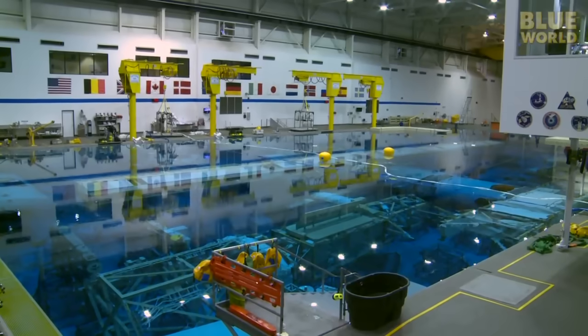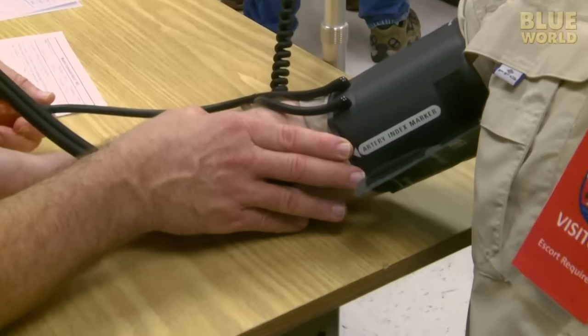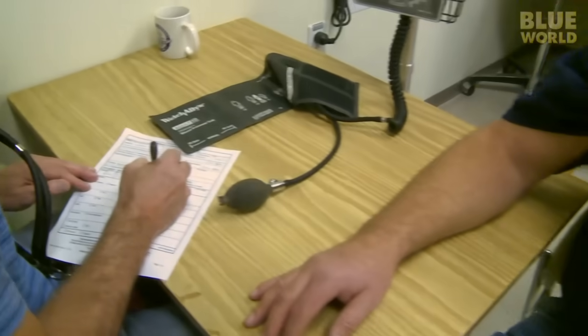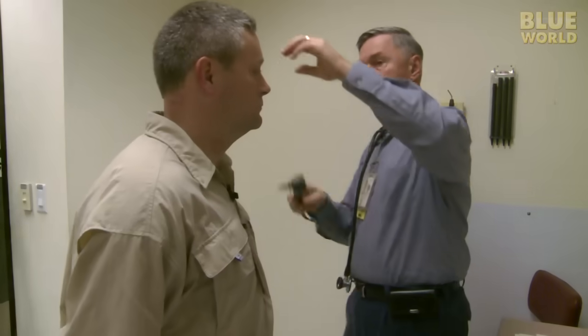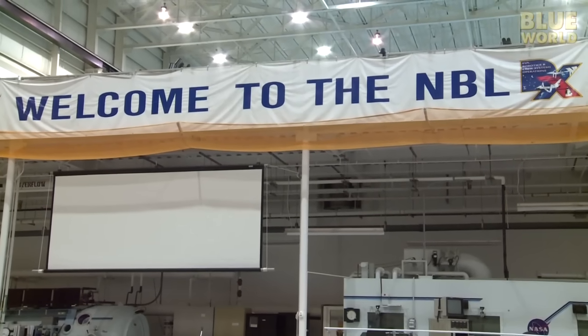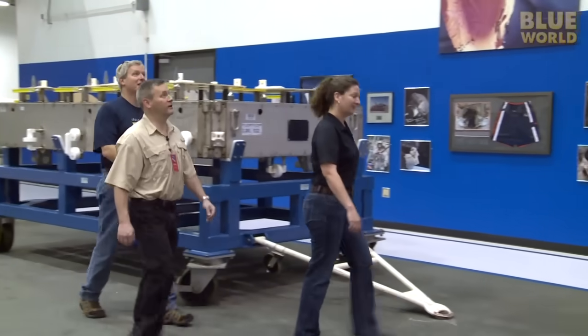Cameraman Tim and I are part of this meeting, because they're going to let us dive in the NBL today with the astronauts! Our morning starts with a quick checkup. All divers in the NBL must pass a rigorous physical and a checkup before the dive. Cameraman Tim and I are no exception. We pass our checkup, and next we meet up with Sarah Williams, the dive training officer who gives us a dive safety briefing.